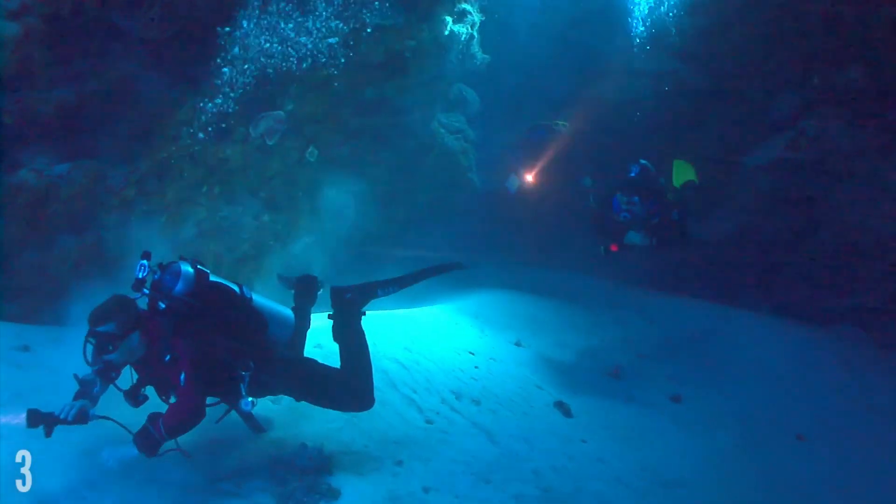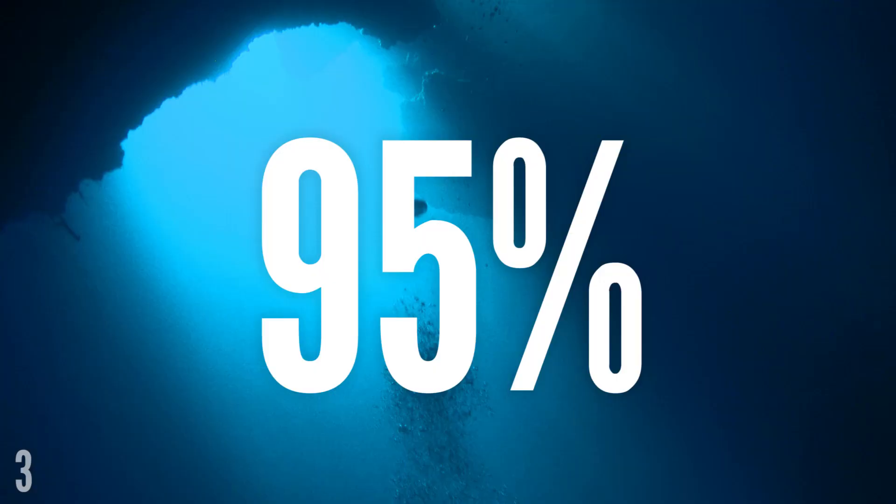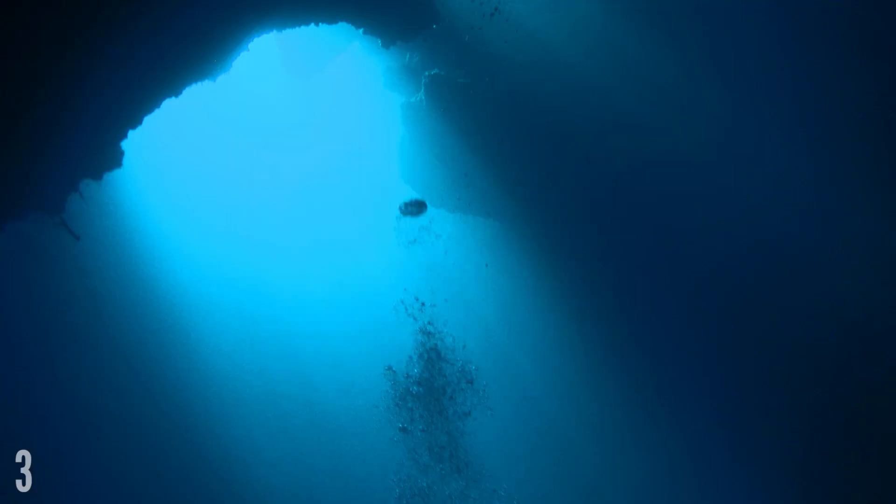With all that water, you would think we would know a bit more about what's going on down there. But 95% of Earth's underwater world still remains unexplored. That's a remarkable testament to how astonishingly vast the oceans actually are.